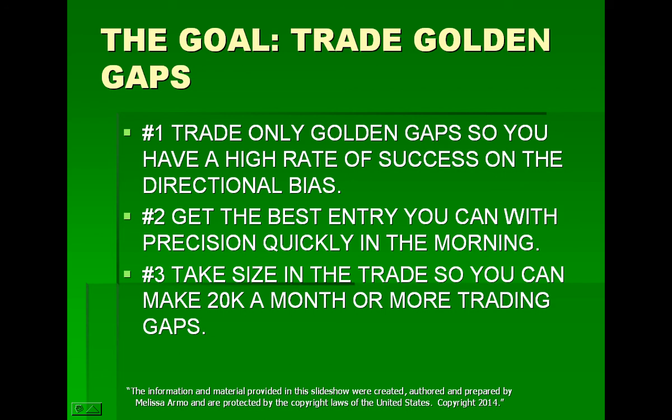You've got to get to the point where you learn what to do so you can take the size. For example, if you have 3,000 shares and it moves a dollar, that's $3,000. You have 1,500 shares and it moves a dollar, that's $1,500. The idea is to take the size because the trades are the same whether you're a beginner or advanced — the only difference is the sizing and the risk amount.